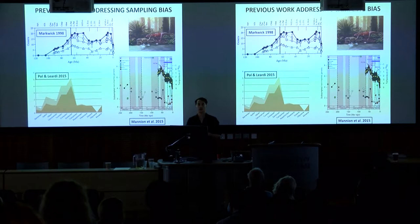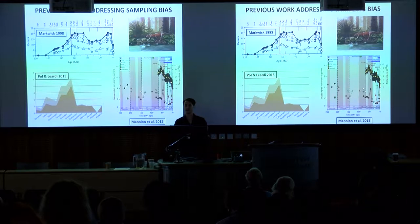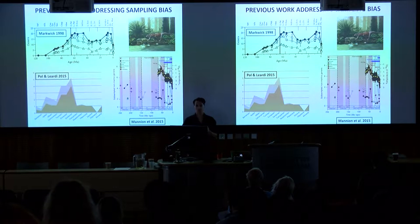In general, when we want to understand the evolutionary history of the group, we might look at many different aspects. One particular way of looking at diversity is to look at numbers of species or genera through time. If we want to do this rigorously, we need to think about sampling biases as well, as very few people would consider we could take the fossil record at face value.